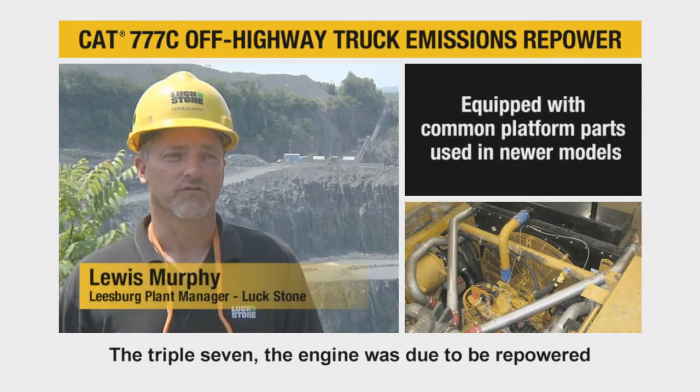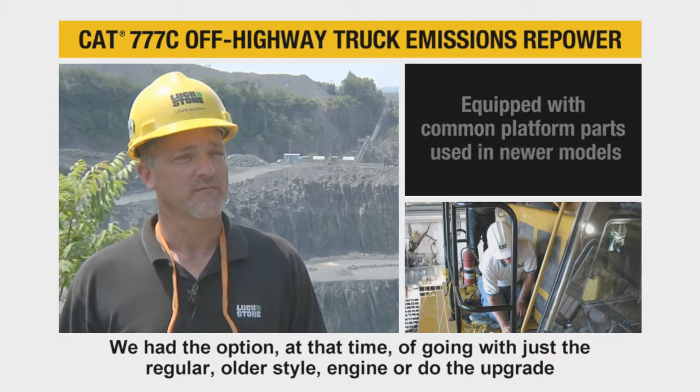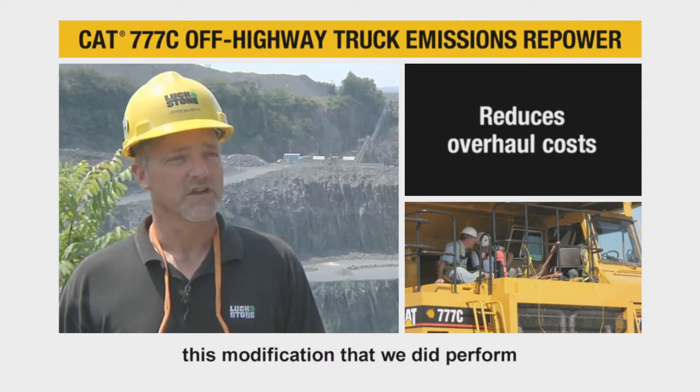The 777 engine was due to be repowered, so we had the option at that time of going with just a regular older style engine or the upgrade — this modification that we did perform.